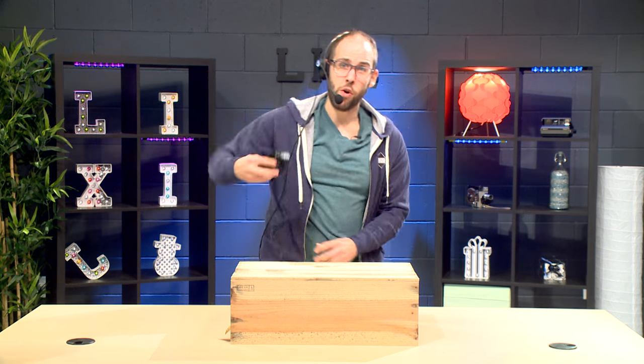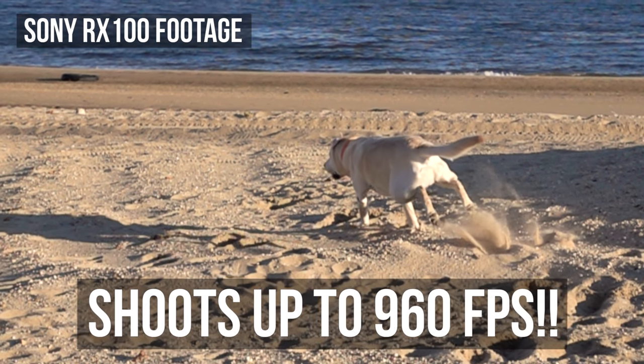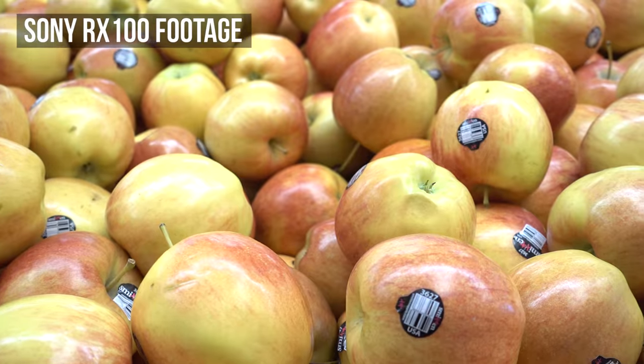Lixie Studios here with the new Sony RX100 Mark 5. It's small, it's portable, it shoots 4K, it shoots up to 960 frames per second, it even has a tilt-up screen! You can use it in your car, the beach, you can even use it in the grocery store! It's great for dogs, cats, humans, fruits, and even drones!